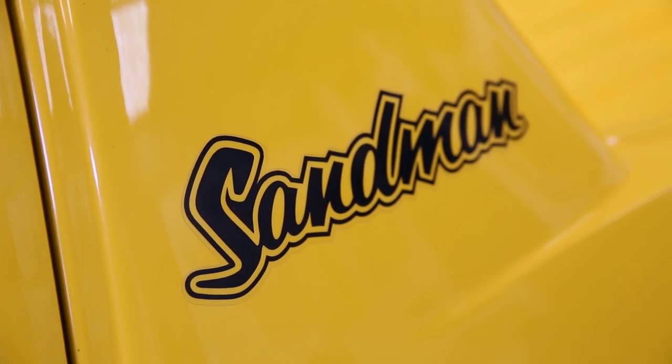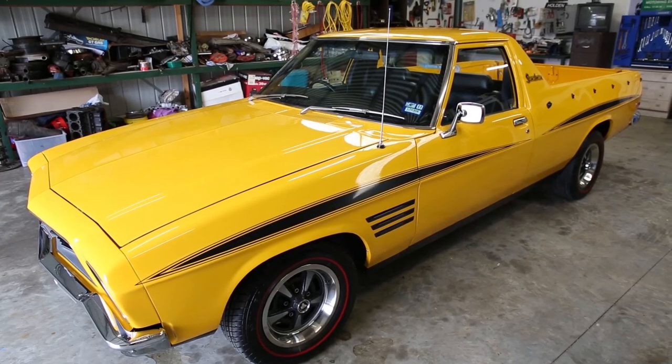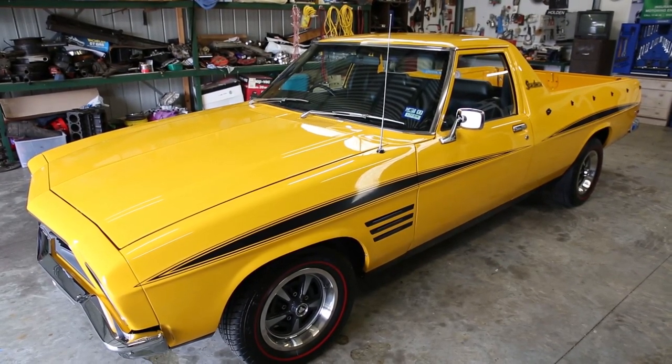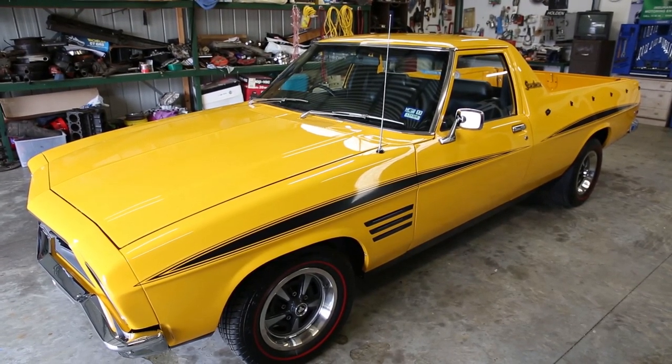The colour is quite unique and different to what you'd see out there. It's Pioneer Yellow — the factory original colour of the car, which is pretty rare on its own. As for how it drives, well, it drives like a HQ Holden. They're pretty rugged to drive, but that's how they were in their day. It's nice and tight, no rattles — it drives like a new HQ Holden.